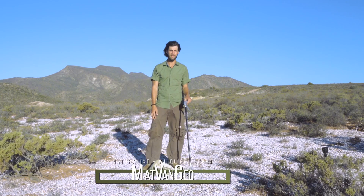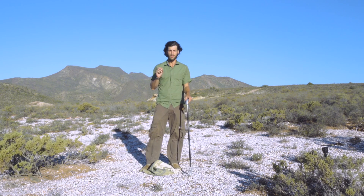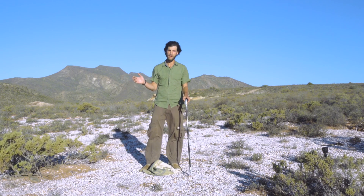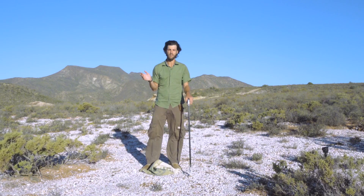Hi guys, welcome to my channel Matt Van Gier. Today we've got another amazing species that we found out here in the Western Cape in Montague Springs with Geri Heinz. This is literally Cape Cobra heaven. Geri last year in one snake season — that's from September all the way to the following May — caught anywhere between 190 to 200 Cape Cobras.